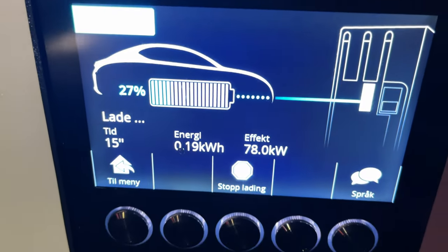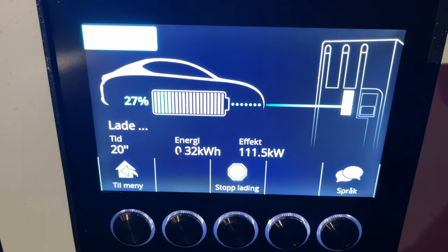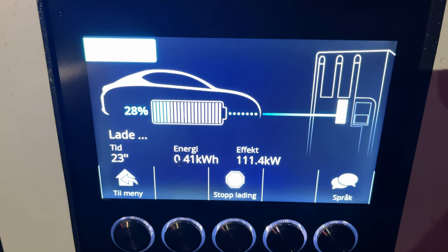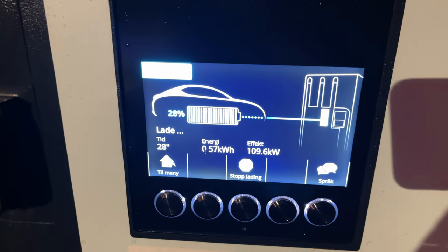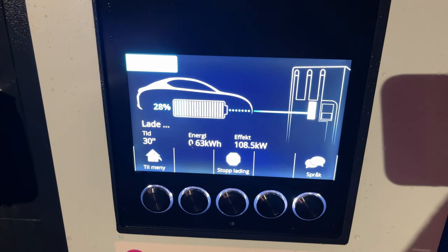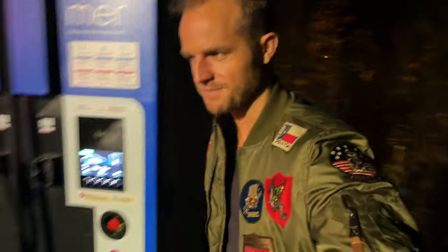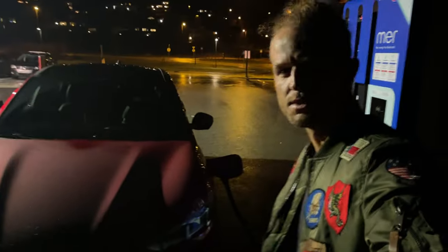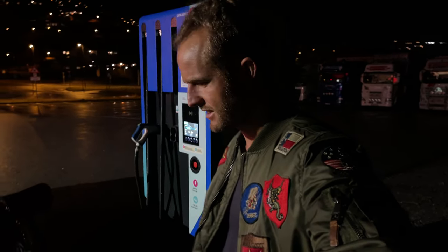It's at 27% and now it's charging. Look at this — it went straight to 111 kilowatts! The max charging power for the Mustang Mach-E is 150 kilowatts, and it started instantly at 105 kilowatts. That's really cool. This Mustang Mach-E actually looks really nice — the styling is great, I like the front.